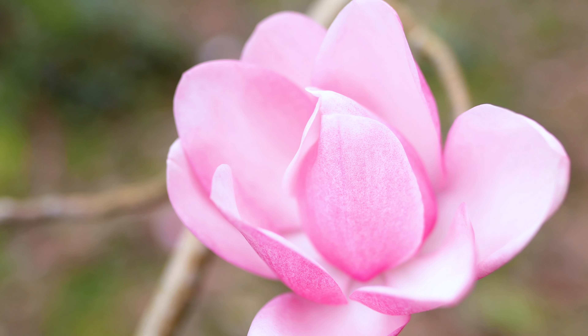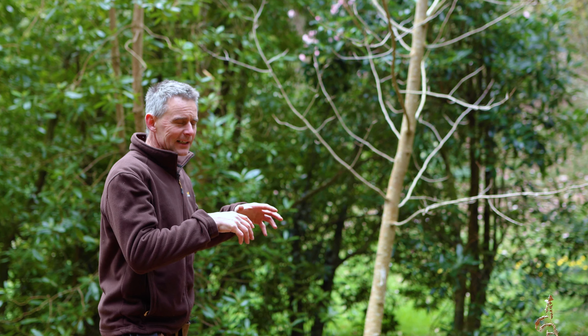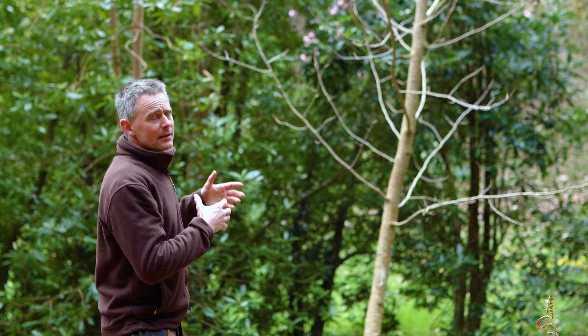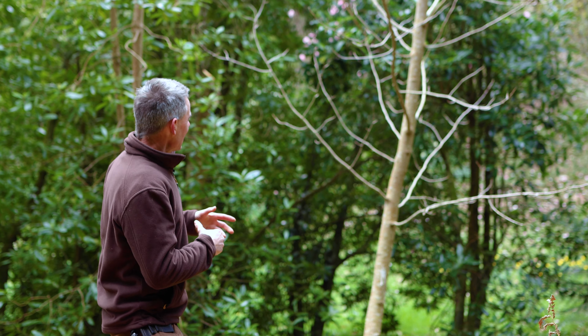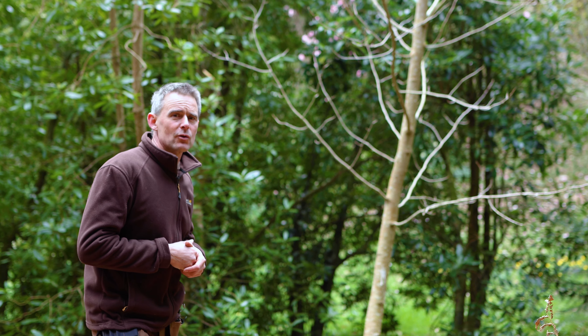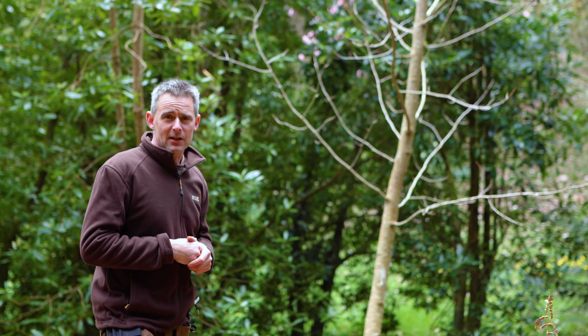People often ask us what we do about replacing old specimen trees in the garden. Rather than wait for a tree to fall down and replace it in exactly the same position, we'll put a new tree in a similar area so it's got time to grow and establish whilst the other tree is still there. This particular magnolia campbellii is one of our donor trees and has been adopted. It's a fantastic specimen even at this young age — around about 11 years old — and flowered for the first time last year. Give it a few years and it'll be aspiring to reach the heights of the one on the other side.